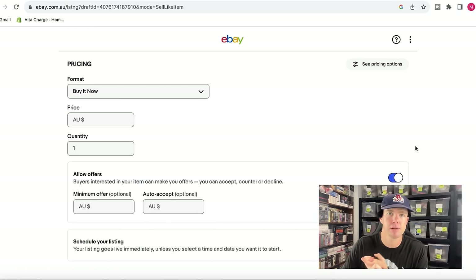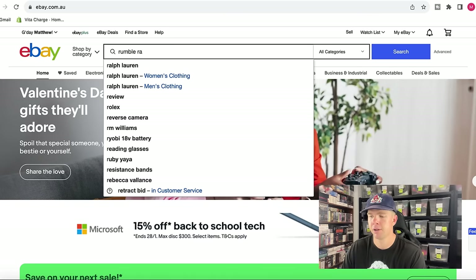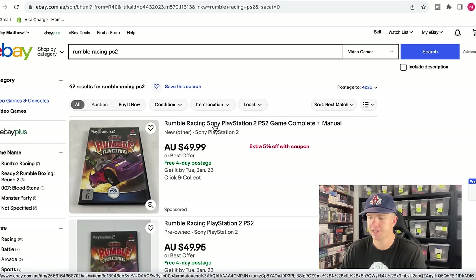The next step is pricing — photos, title, and now pricing are the three main elements. I'll go back to the search bar and show you how I work out what to sell it for. This is something you can do on your mobile phone as well. I'm going to type in Rumble Racing PS2, which is what we initially did to list this game.